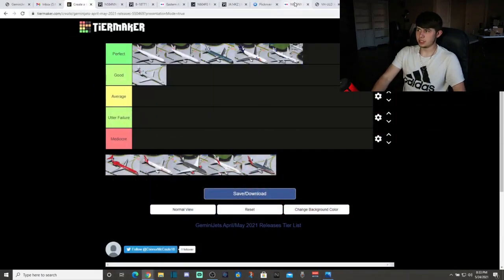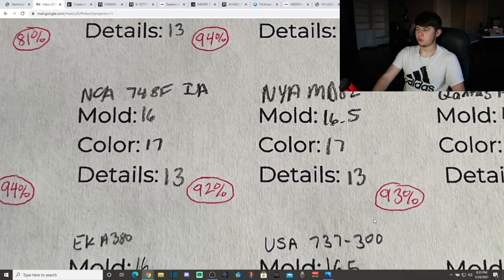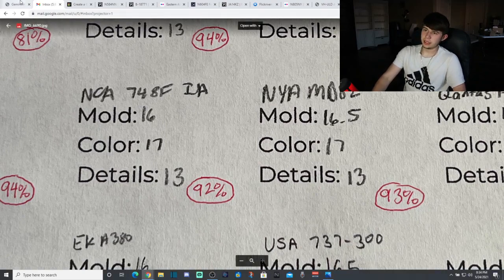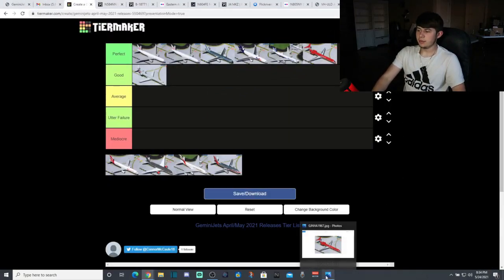This is another awesome retro aircraft with a solid mold. Taking a look at the real-life picture — very nice aircraft. I believe the inside of the engine is supposed to be silver. I did deduct on just a touch for that. Score: 16.5 for mold, 17 for color — I should have put 12 for details but we'll give it a note on that. Really nice model though. Very pleased with that one. That would be a really cool one to get — I really like the red livery. You don't find many airlines that just have a bold red livery. Very exciting to see the New York Air MD-82.